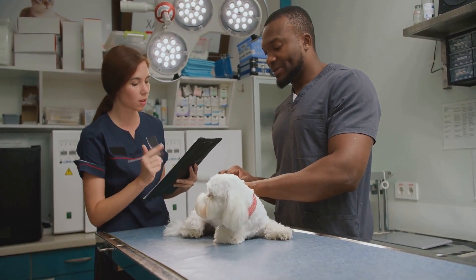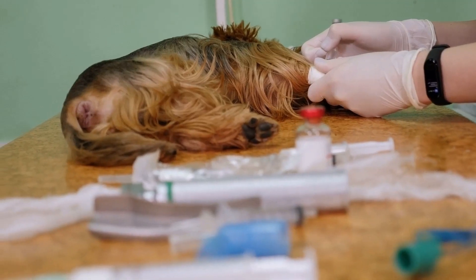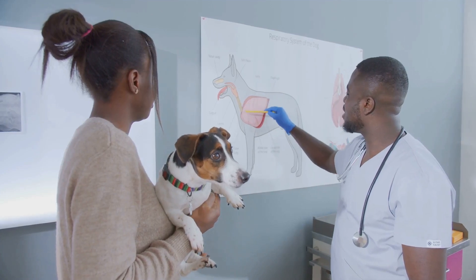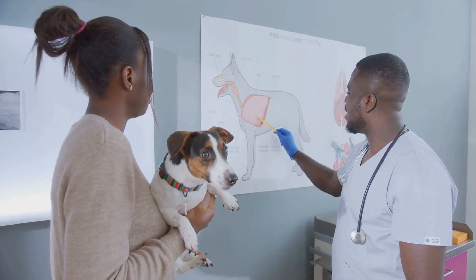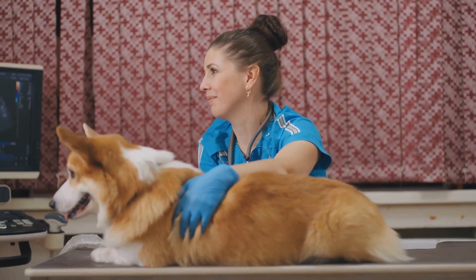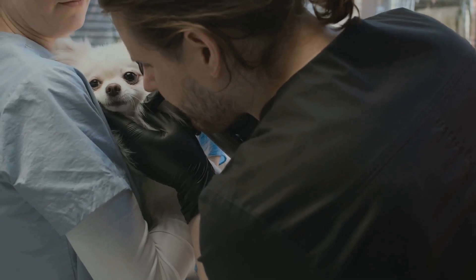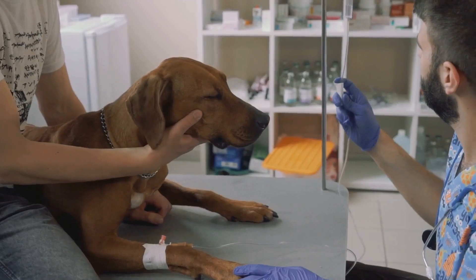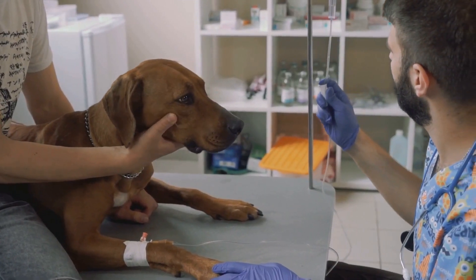Sepsis is a serious condition that can affect dogs. It happens when the body has an extreme response to an infection. Instead of fighting the infection normally, the body's immune system goes into overdrive. This overdrive reaction can cause widespread inflammation and damage to organs. Sepsis is a medical emergency and requires immediate veterinary attention. Early recognition and treatment are crucial for a dog's survival.